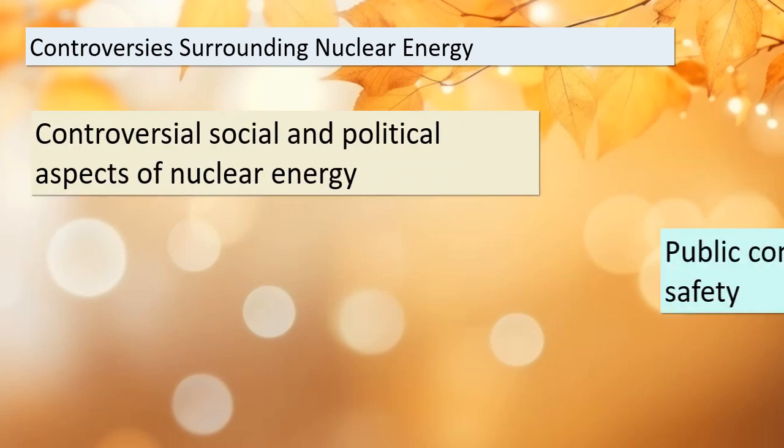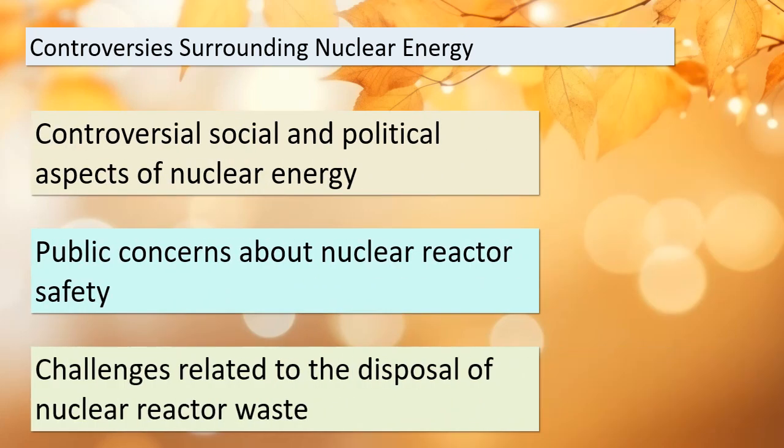Let's talk about the controversy surrounding nuclear energy. It's not just about producing electricity — it's also a topic that stirs up social and political debates. People have genuine concerns about the safety of nuclear reactors. Imagine harnessing the immense power of nuclear reactions; any mishap could have serious consequences. But that's not the only challenge. Disposing of nuclear reactor waste is a complex problem that our society grapples with. As we explore the world of nuclear energy, keep these critical issues in mind.